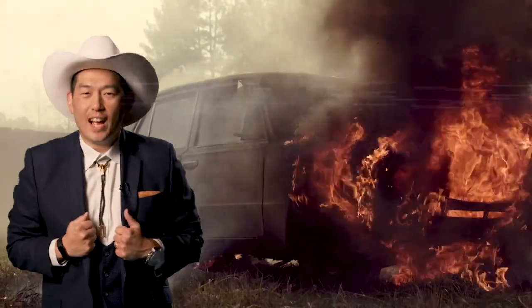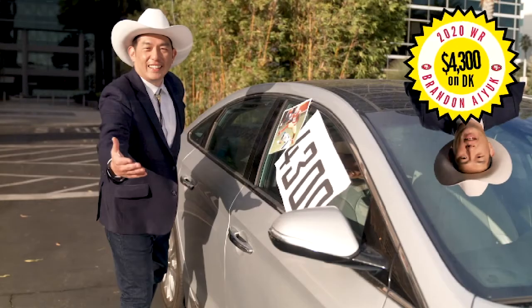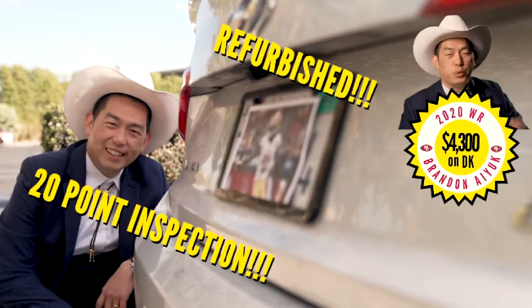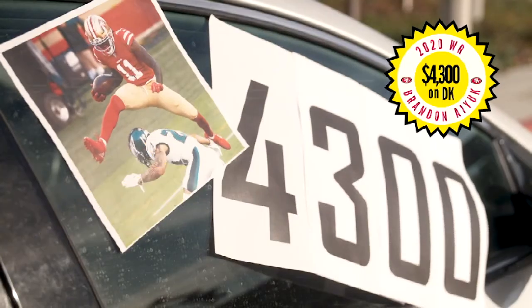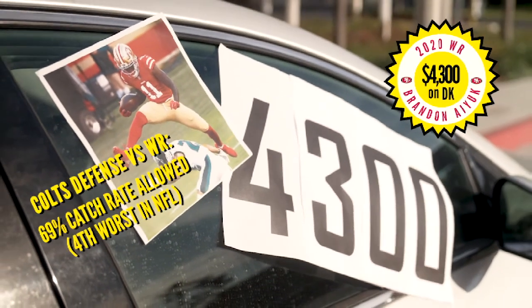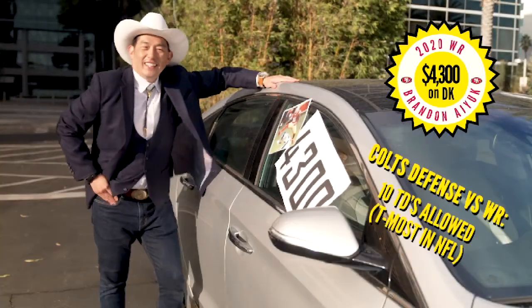And here on Ko's Fantasy Lot, we also fix up lemons. Now listen here — take a look at this 2020 Brandon IU. We refurbished it, put it through a 20-point inspection, and you want to talk about a deal? Just $4,300 bucks on DK. The Colts have allowed a 69% catch rate to receivers — that's the fourth worst. And the 10 touchdowns allowed to receivers? That's tied for the most in the NFL.